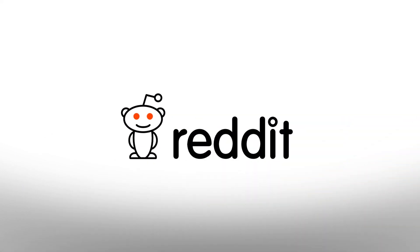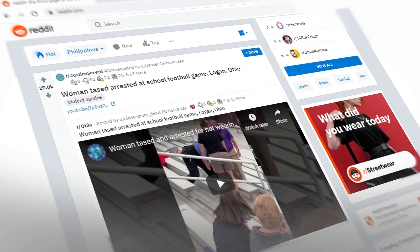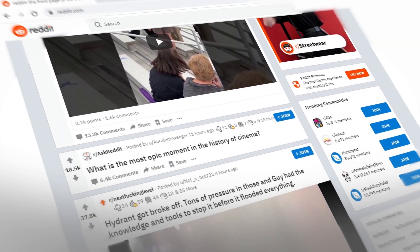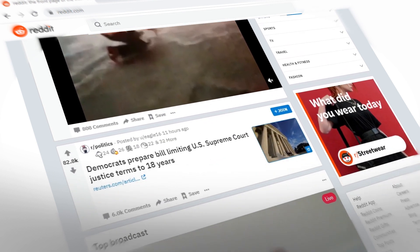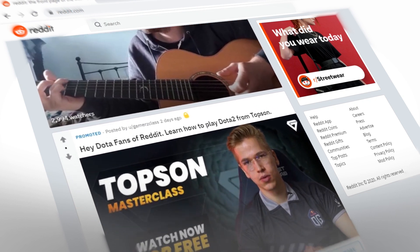Reddit bills itself as the front page of the internet, and in a sense, they're totally right. It's hard to argue with a site that allows you to personalize the news and communities you see on a daily basis, and even if you aren't logged in, you still get a look at some of the day's most popular posts across the entire site.